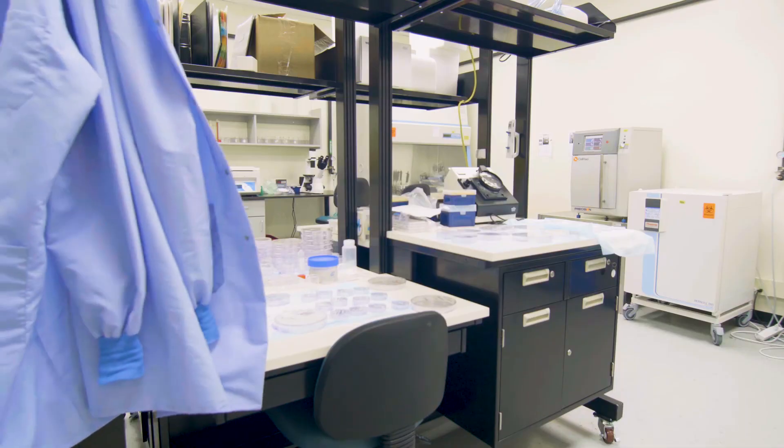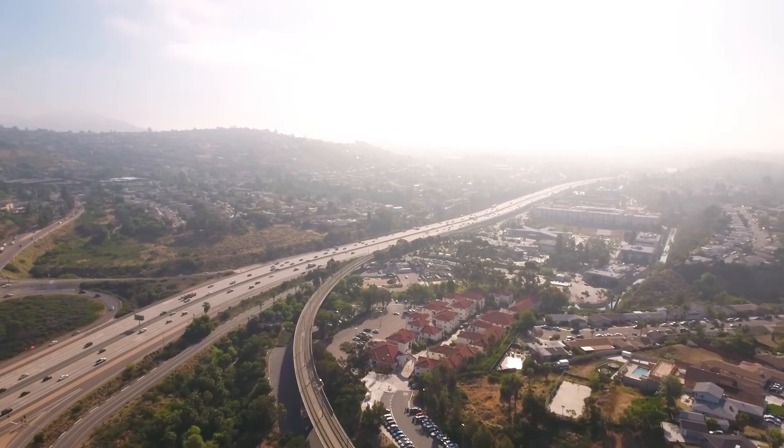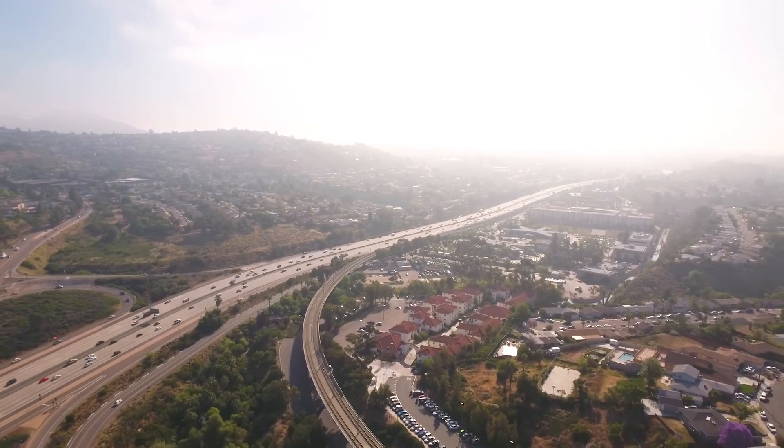For further information and to find out how CELRAD can help achieve the biological results you desire directly in your lab, contact Precision X-Ray today.